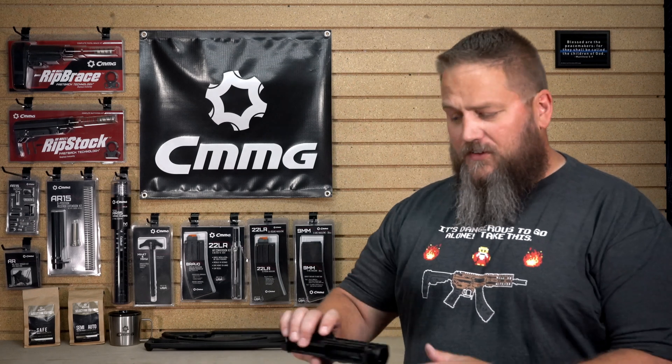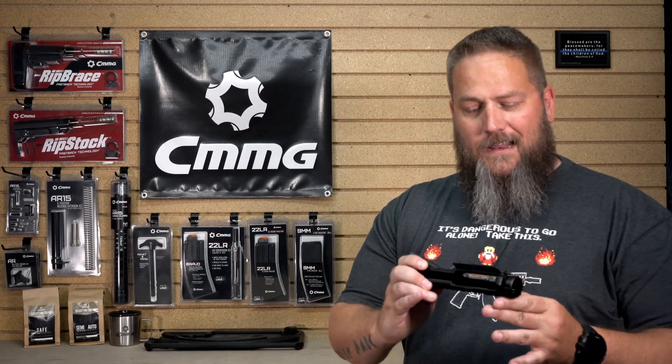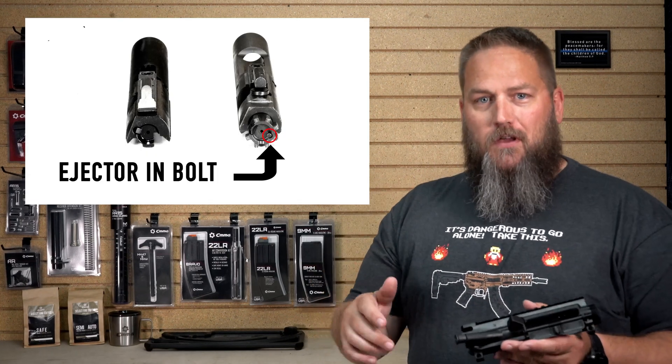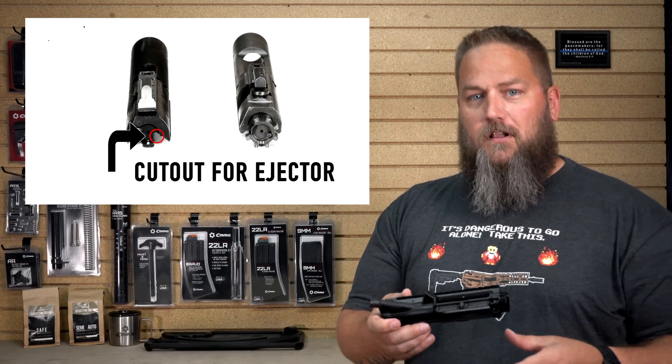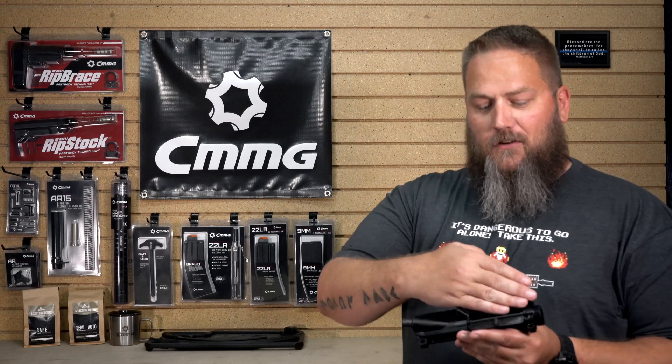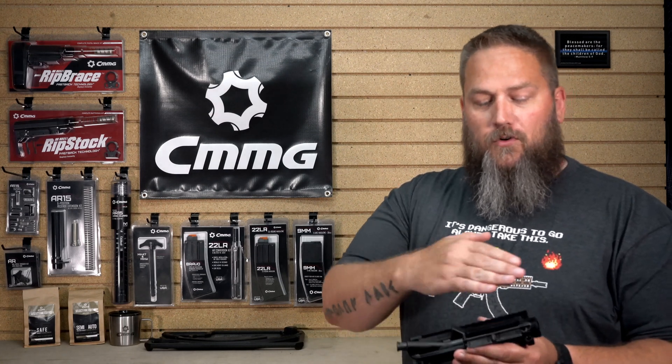Question number one: which upper to use when building a gun with one of your radial delay blowback bolt and barrels? We ask that you keep it to a mil-spec style upper receiver. A lot of you like to build your own guns, and we ask this for one main reason: a radial delay blowback bolt has an ejector built into the bolt, whereas a traditional blowback has an ejector built into the lower. So it starts to eject at a different location. With a mil-spec style opening, you have the full-length opening, which allows all the room for our radial delay blowback system to operate correctly.